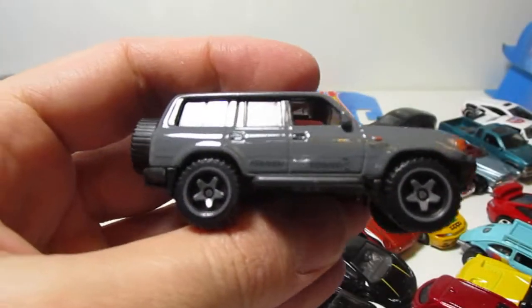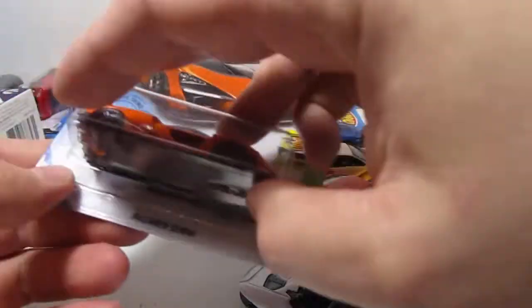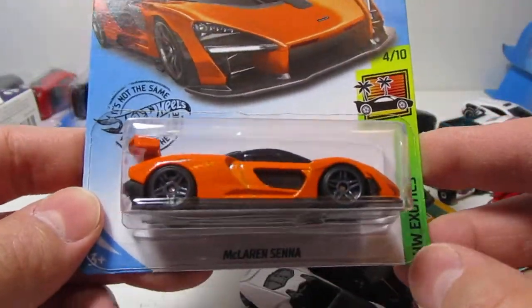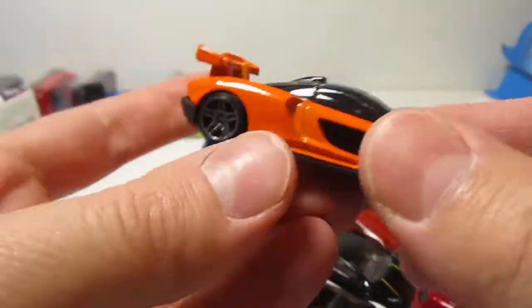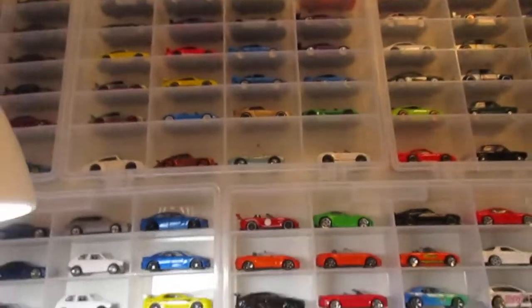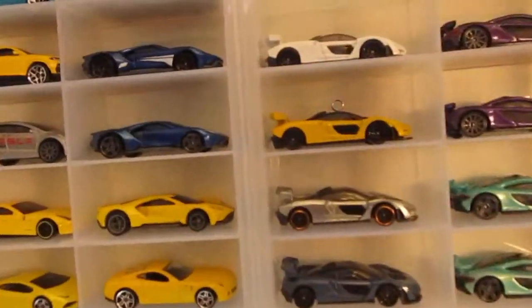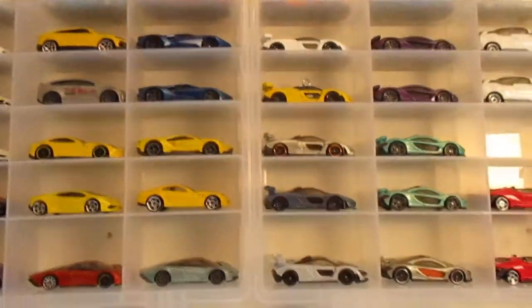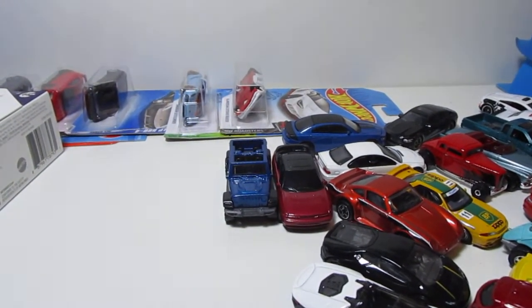Cruiser. I've seen this one a lot, probably. I'm going to get the orange Senna. All the Sennas right there. That's just a small part of the collection that is right there in front of me.